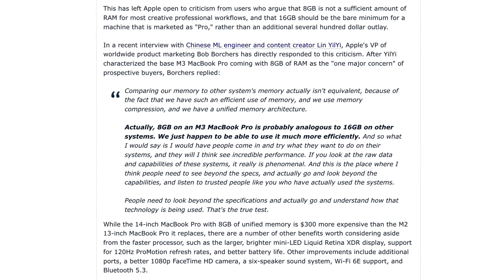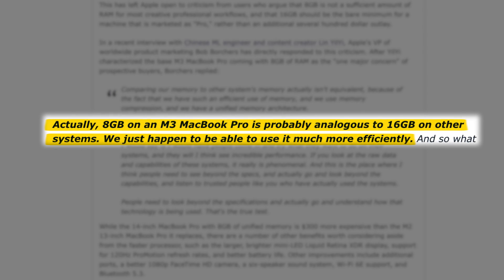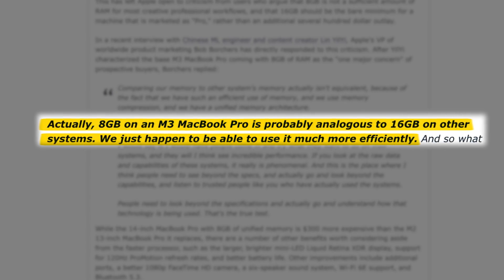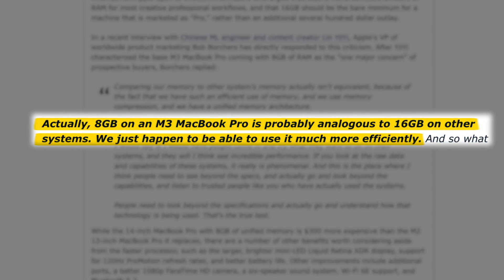Memory swapping and memory compression are techniques that aren't unique to Mac, but they're great at helping us get more out of the limited 8GB of RAM. Though Apple's VP of product marketing Bob Borges said on a podcast that 8GB on an M3 MacBook Pro is probably analogous to 16GB on other systems — which I'm not so sure about. At the end of the day, 8GB of RAM is still physically limited to 8GB of RAM.